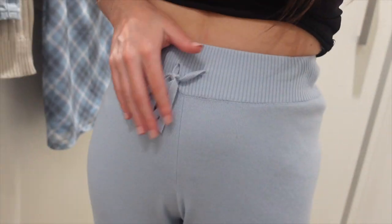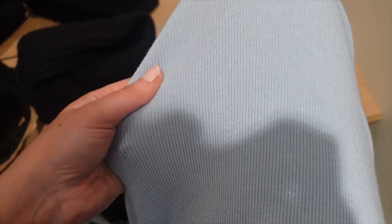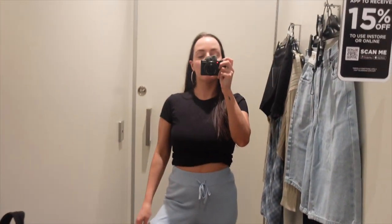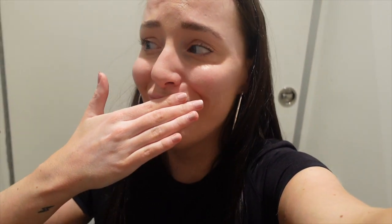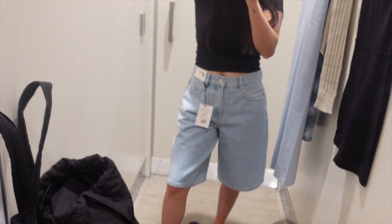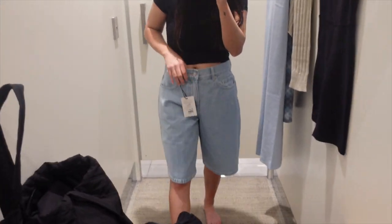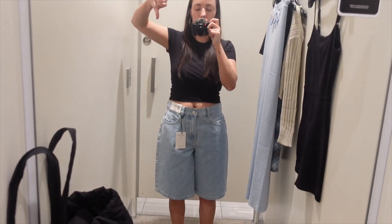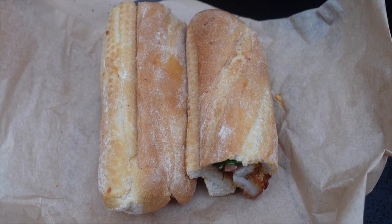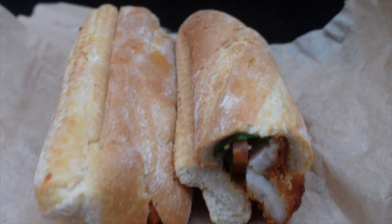Next up are these baby blue lounge pants and I'm so proud of myself that I didn't buy them, because I know I just wouldn't take them off. The material was so soft and I loved them — kind of wish they had a matching top. Then I thought it would be a good idea to try on jorts again at a different store, and it was so humbling. They do nothing for me, they look awful — they were just not for me unfortunately. I've tried, I've tried.